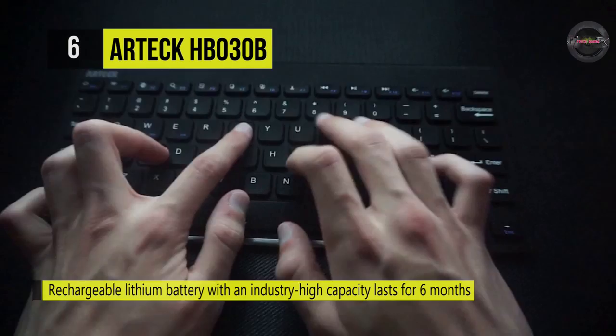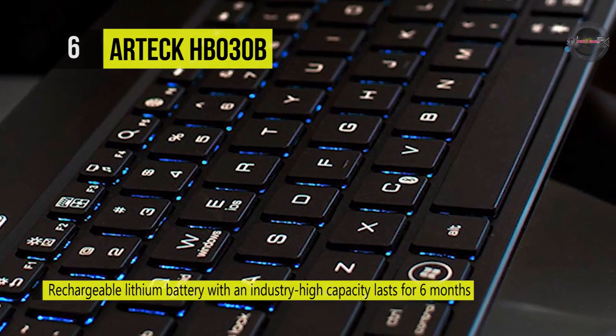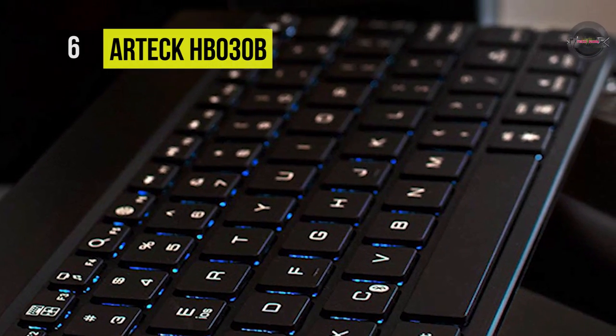The whisper-quiet, low-profile keys bring a whole new level of comfort to your fingertips. The backlight will also auto turn off when idle to conserve power for when it is most needed.